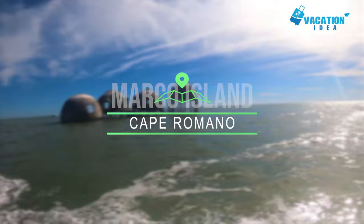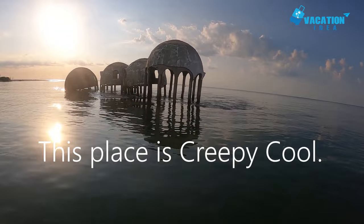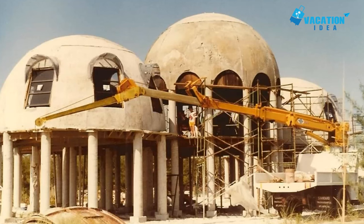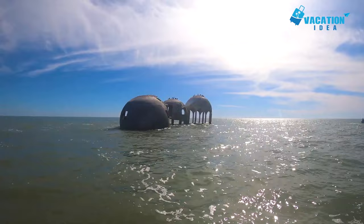At number 9 is Cape Romano. Words like surreal, alien, and strange describe the bizarre shapes that jet from the sea at the southern tip of Marco Island. Cape Romano is a conglomeration of weird concrete structures built as a vacation home for a wealthy, retired Florida oil man in the 80s. They resemble something from a sci-fi movie. They're only accessible by boat and though they're now abandoned, they're an interesting bit of local lore worth a look at.